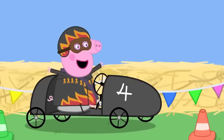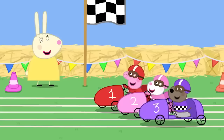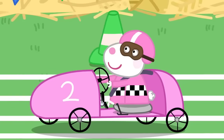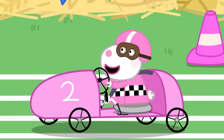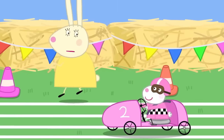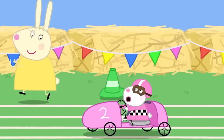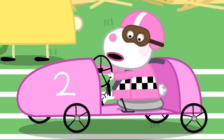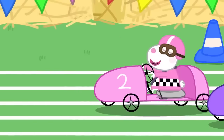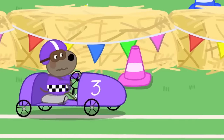I think I went a little bit too fast! How do I turn around? The go-kart race has begun! This is fun! But Susie Sheep is pedalling backwards. Try pedalling forward, Susie! Forward? Danny Dog is pedalling very quickly!